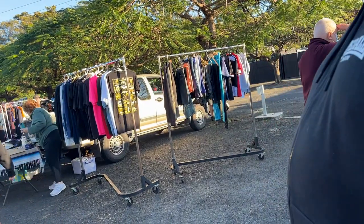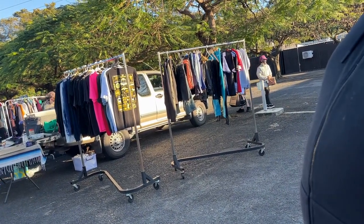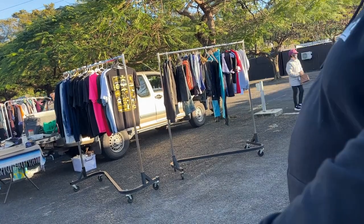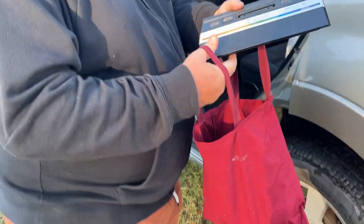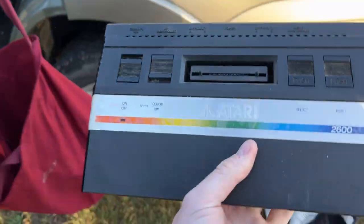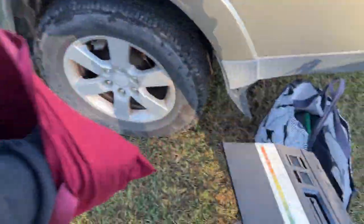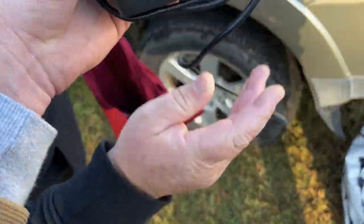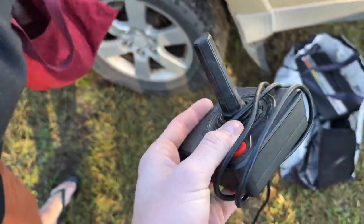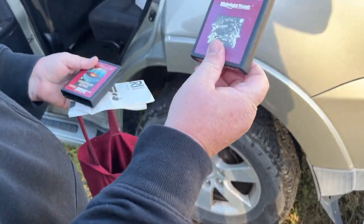Mum and dad moved after 36 years in the house so they found a heap of stuff. He didn't know how to post it. We went to have a look — it was a bit dusty but there it was: Space Invaders, Atari 2600, and the second game was Midnight Magic.